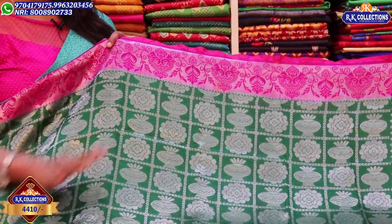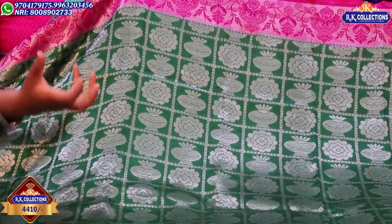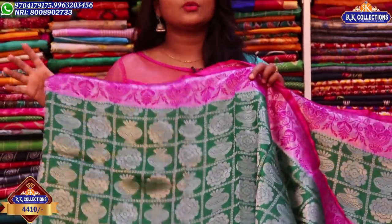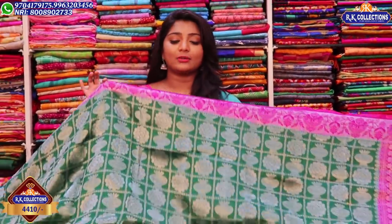We have a silver color zari and a green color combination. We have a circle design and a pot style. We have a flower design with a starting and ending pattern. Throughout the saree, there is length distance between the designs. It is a soft silk fabric and a lightweight saree.